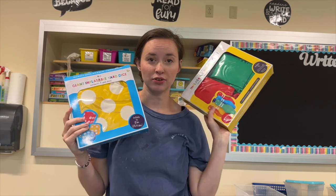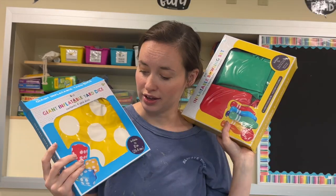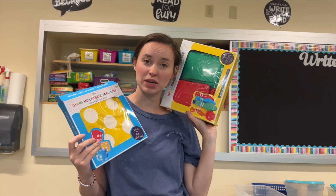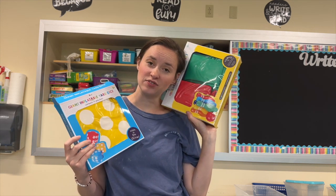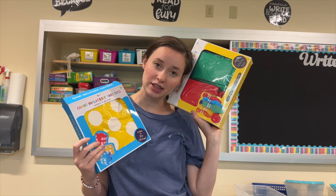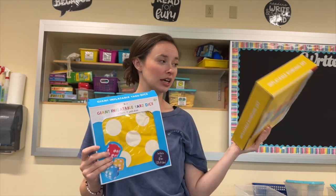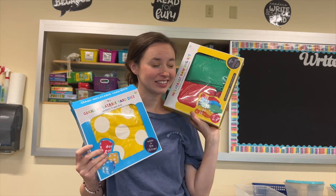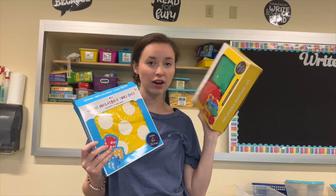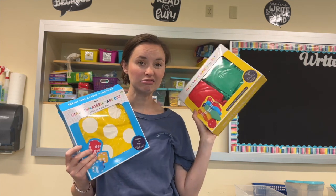In another episode of stuff I got from the Target dollar spot that I don't know what to do with — I got these inflatable things. They look so super fun for some type of interactive game, classroom transformation, or something, but I've never used them. Give me some inspiration — what can I do with these? Because if I can't think of anything, they're going to have to go. I mean, they look fun, but realistically, will I actually use them?